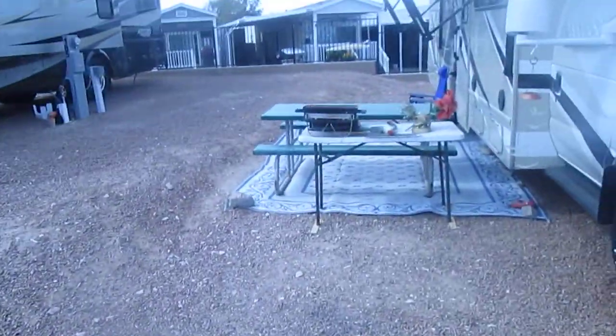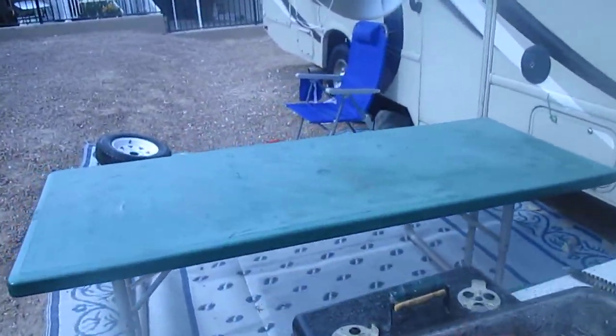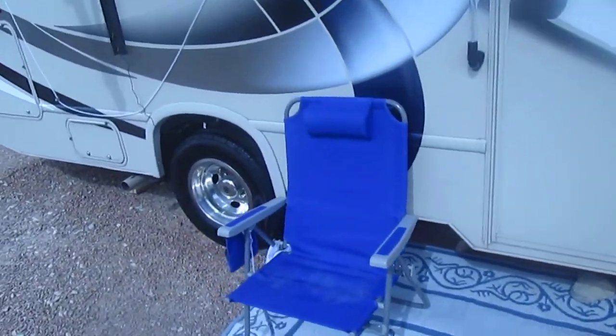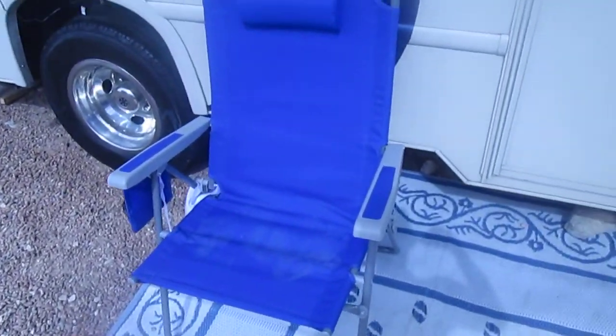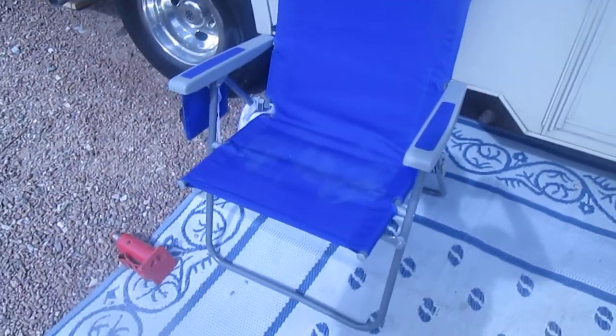I'm going to miss this place. This is a nice RV park — there are a few RVs left. There's my new chair; the other one had to get tossed. This one's a little more durable.